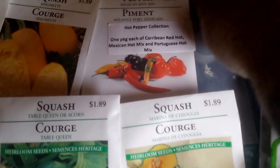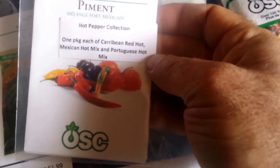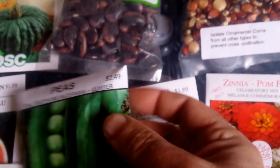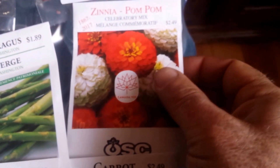We have the hot pepper collection — one package each of Caribbean Hot, Red Hot, Mexican Hot Mix, and Portuguese Hot Mix. We have — for those of you on the Homestead Network — Alderman Peas, also known as Tall Telephone. We have a package of zinnias that they included that I did not buy.